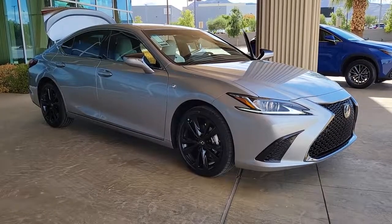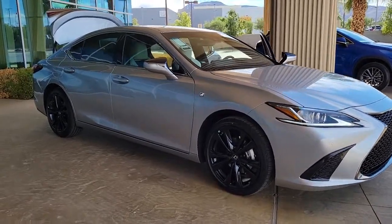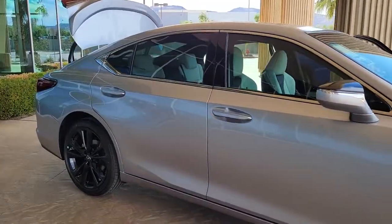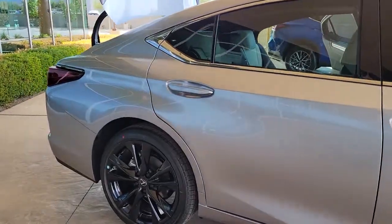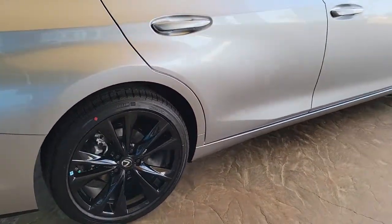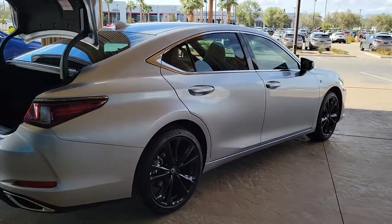Look no further than the 2023 Lexus ES. This boldly elegant ES delivers exceptional passenger comfort. A spacious premium cabin and a host of deluxe amenities let you make the most of this mid-sized sedan's luxuriously smooth ride.